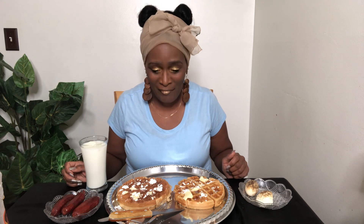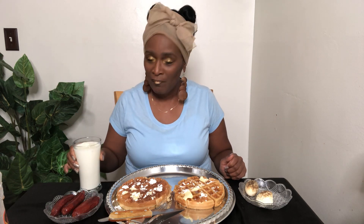Hello sweethearts and welcome to another video. Today I'm having homemade Belgium waffles along with boiled eggs and beef sausage, a glass of milk, and my favorite Aunt Jemima syrup.